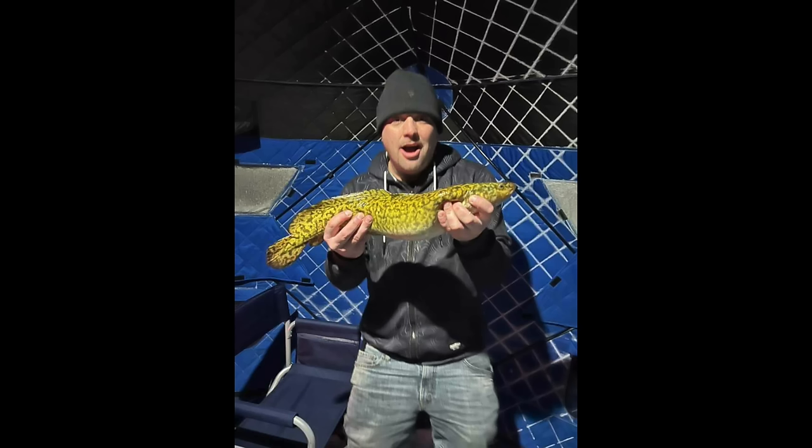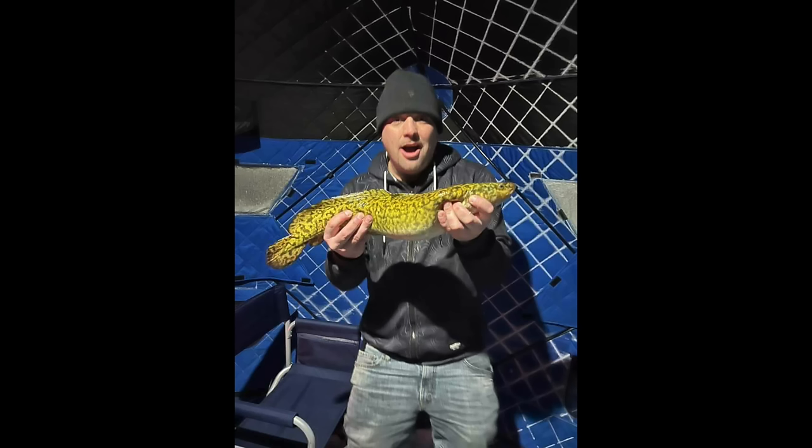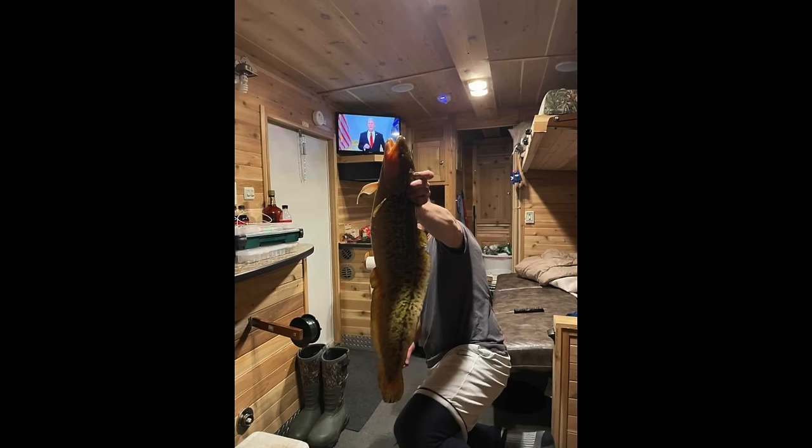As far as the eel pout bite goes, they're catching eel pout anywhere from 16 to 32 feet of water. Some guys are catching them while out tulibi and whitefish fishing, and others are catching them up in 16 to 18 feet while walleye fishing. Use something big and heavy that glows, and more than likely you're going to catch an eel pout out on Leech Lake.